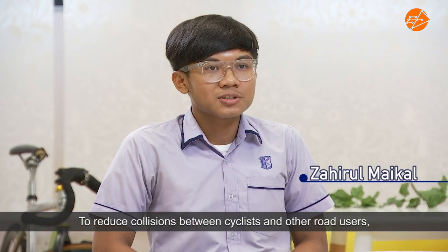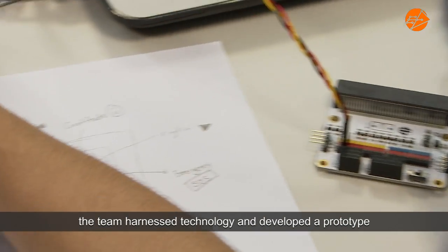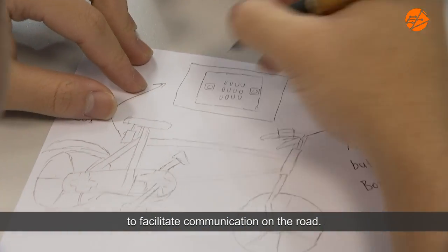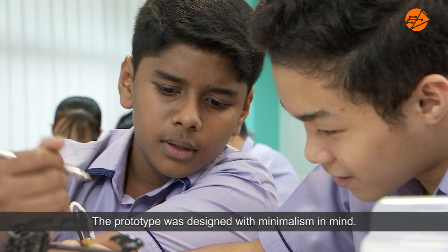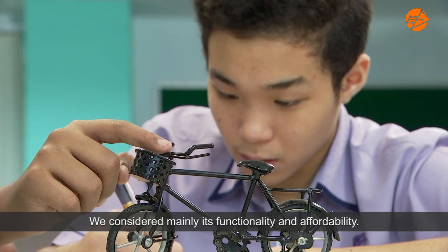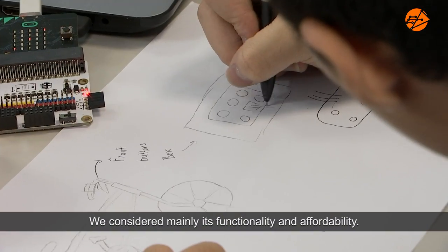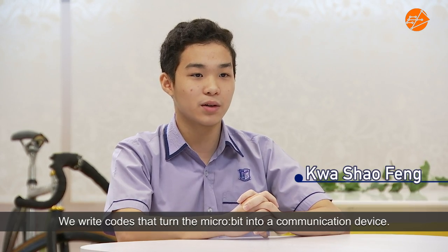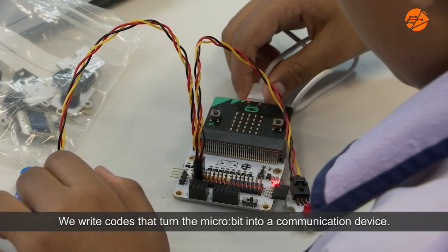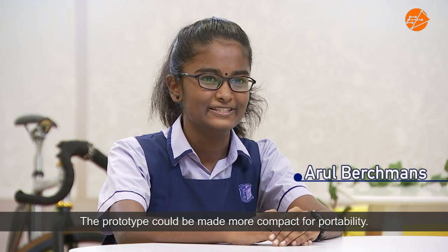To reduce collisions between cyclists and other users, the team harnesses technology and develops a prototype to facilitate communication on the road. The prototype was designed with minimalism in mind, considering mainly its functionality and affordability. They use a simple coding device called micro:bit and write code that turns it into a communication device. The prototype could be made more compact for portability.